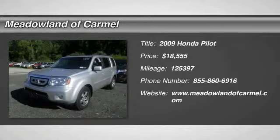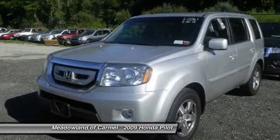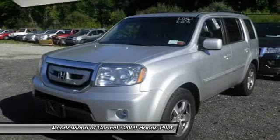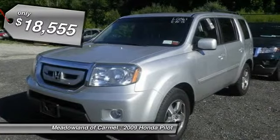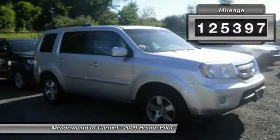The 2009 Honda Pilot. Optimal utility, indulgent interior, powerful performer. You'll be ready for almost anything in the Honda Pilot, and it's priced below $20,000. This vehicle has less than 130,000 miles.